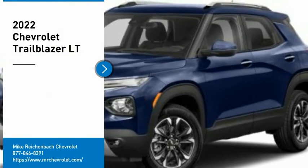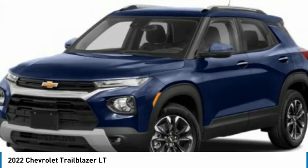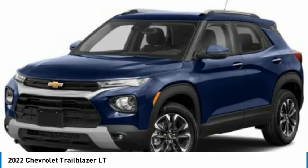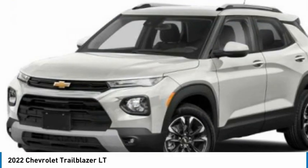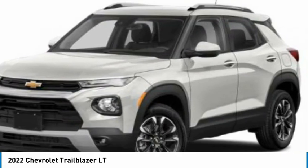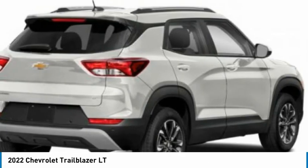Come test drive the 2022 Trailblazer. The Chevrolet Trailblazer is a stylish package with plenty of upside on the inside as well. Safety, comfort, features, and style are all found in abundance with the Trailblazer. Here are some of this vehicle's great options.